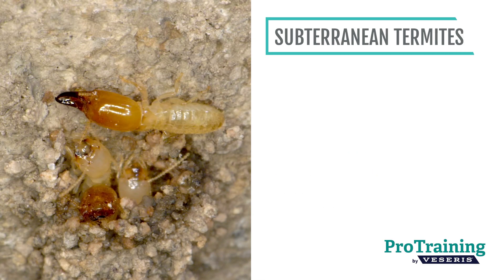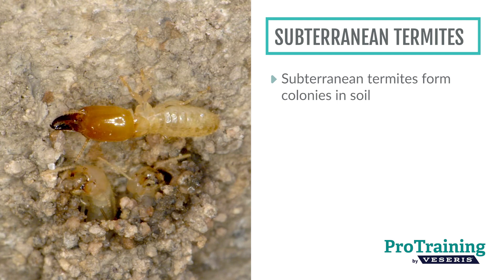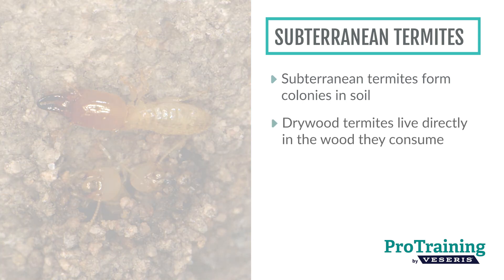Subterranean termites form colonies in soil, which provides moisture and protection from extreme temperatures, making them more widespread than drywood termites, which live directly in the wood they consume.